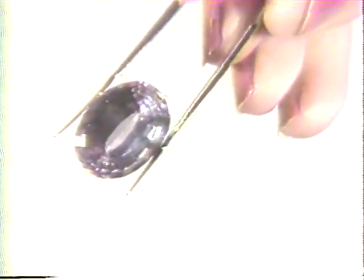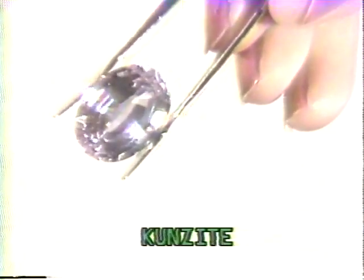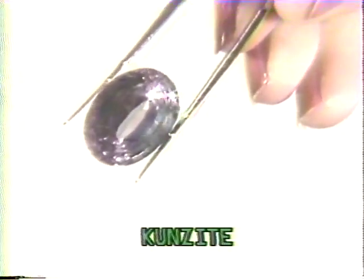Kunzite is a transparent pink or lilac colored stone. Kunzite is trichroic, which means that it can appear violet, pink, or colorless when viewed from different angles.